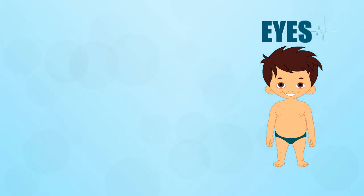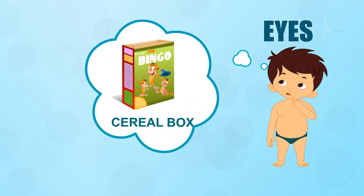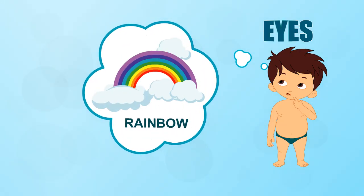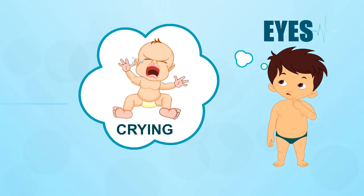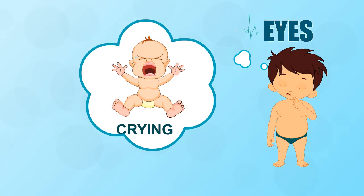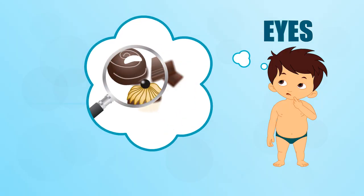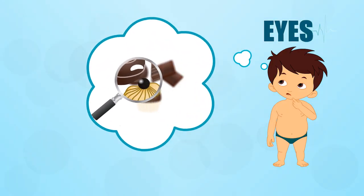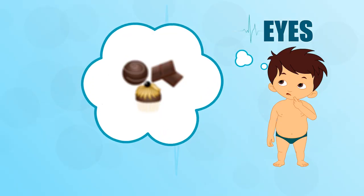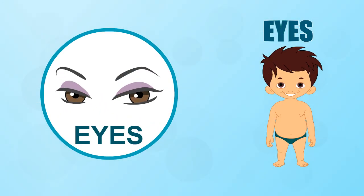Eyes. Which part of your body lets you read the back of a cereal box, check out a rainbow and see a cricket ball heading your way? Which part lets you cry when you're sad and makes tears come out of them? Which part has muscles that adjust to let you focus on things that are close up or far away? If you've guessed the eye, you're absolutely right.